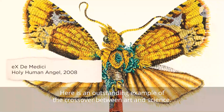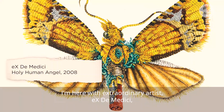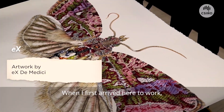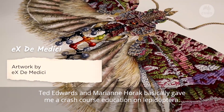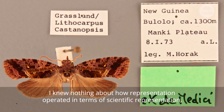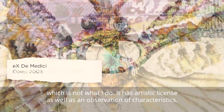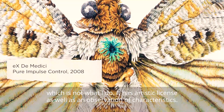Here is an outstanding example of the crossover between art and science. I'm here with extraordinary artist X de Medici, and she's going to explain her inspiration. When I first arrived here to work, Ted Edwards and Marian Horak basically gave me a crash course education on Lepidoptera. I knew nothing about how representation operated in terms of scientific representation, which is not what I do — it has artistic license as well as an observation of characteristics.